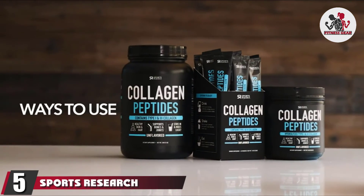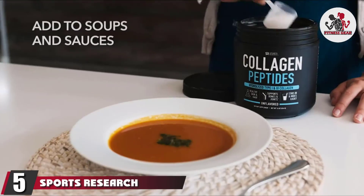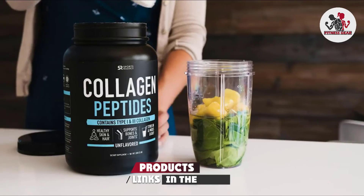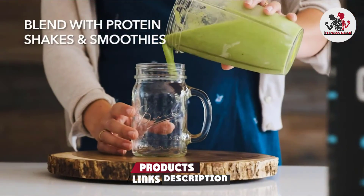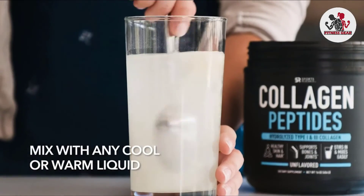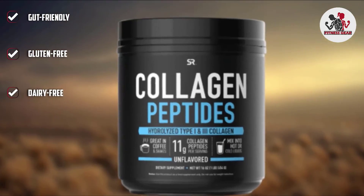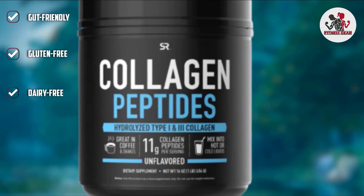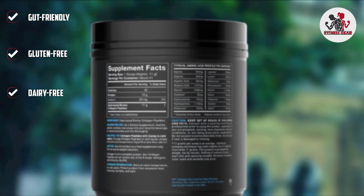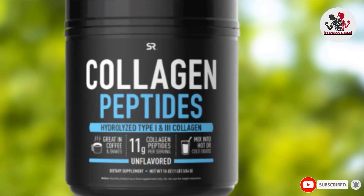The number 5 position is held by Sports Research Collagen Peptides. Type I collagen is right for your skin, bones, blood vessels, and tendons, while type 3 collagen improves skin firmness and elasticity. This supplement ensures that each part of your body gets all the support it needs and also improves your vitality and youthfulness. It can be mixed with beverages, coffee, or shakes, and added to baking mixes.